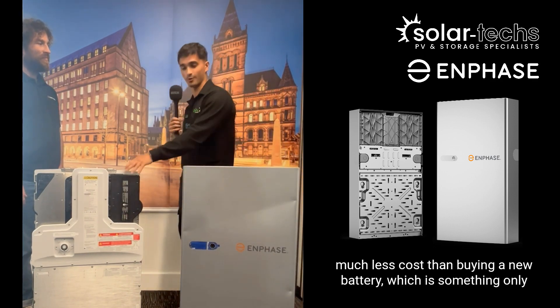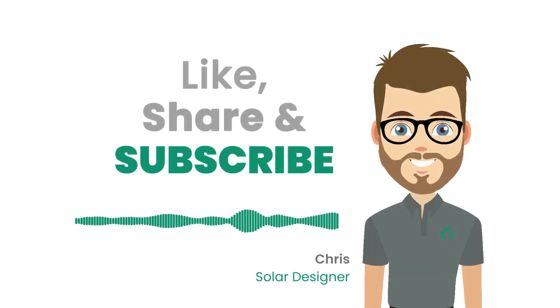If your home system gets dented, you can replace the casing at much less cost than buying a whole new battery — which is something only Enphase offers at the moment.